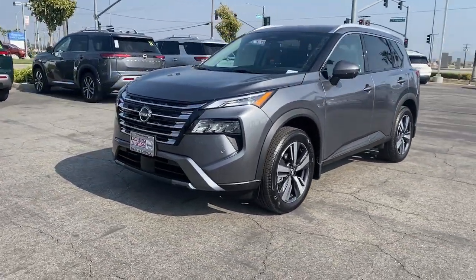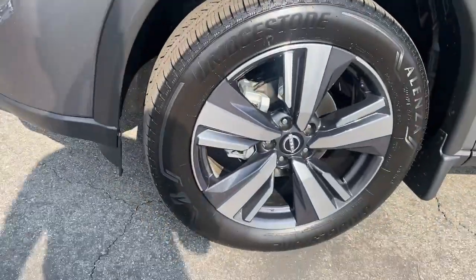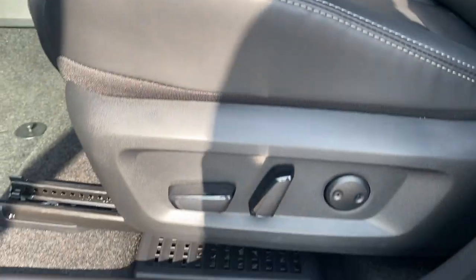These are just some of the great options this vehicle comes with: heated steering wheel, Apple CarPlay and/or Android Auto, panoramic roof, hands-free liftgate, keyless entry, navigation system, satellite radio, backup camera, heated mirrors, and power liftgate.